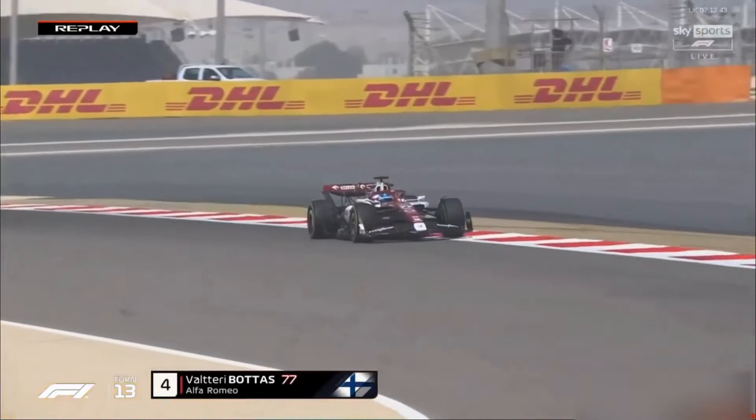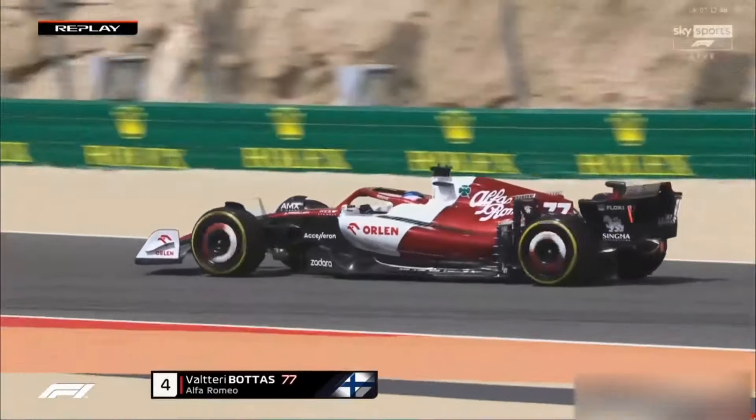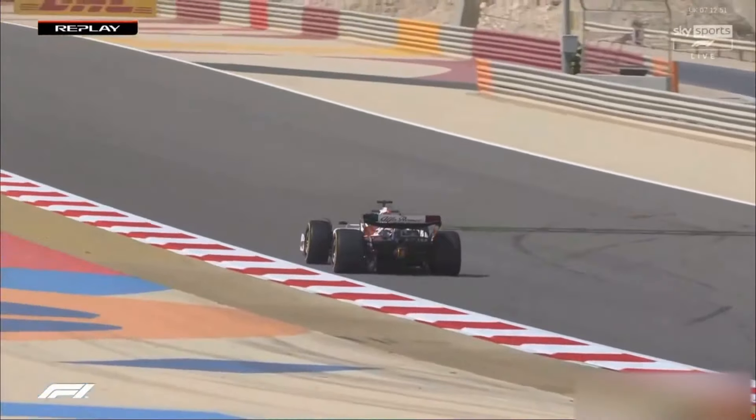Everyone else it's just so hard to say anything. That was Valtteri coming through Turn 14 — it's a notoriously tricky corner, you come over the crest very exposed to the wind. Just having a bit of a twitch there, but the Alfa Romeo has looked alright when he's been in the car.